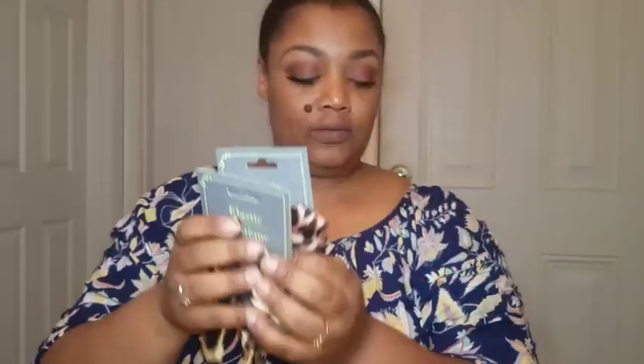Over in the beauty section, I got these false eyelash extension applicators by Sassy and Chic — I need that because I wear lashes and it's really hard to put them on right. I got these two pom pom puff snap clips in green and pink for Ursula's hair, and these two elastic bows — one is pink leopard and one is original leopard, really really cute. I also got these clips: one is a flower and one is a heart, just to wear with her ponytail.